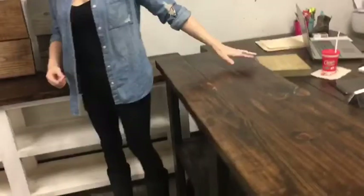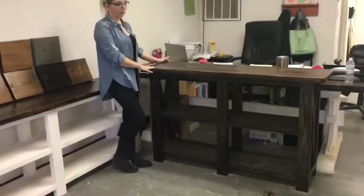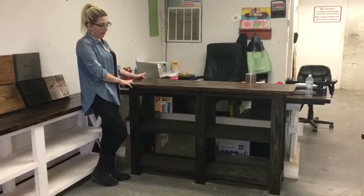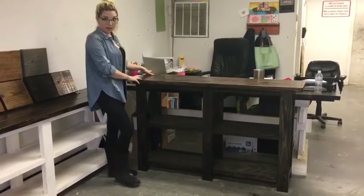And if you do not need it at this height, we can come down to a shorter height. This is an example of our five foot long console table. Anything under five foot is considered an entryway table — those are a different price but we'll speak about those in another video.